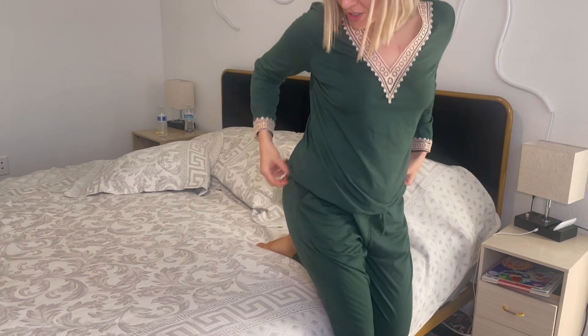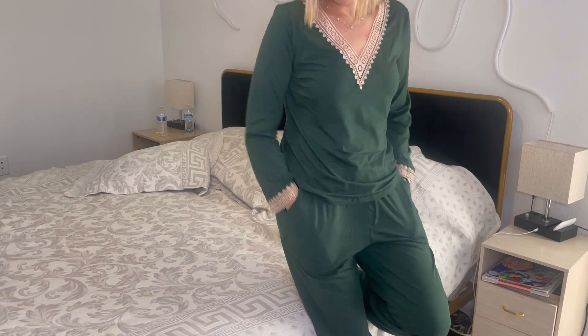I also like the pants — they are long enough. I'm 5'8" and the length is perfect for me. Another thing I really like about this PJ set is the pockets. I really like PJs with pockets and this one is my favorite.